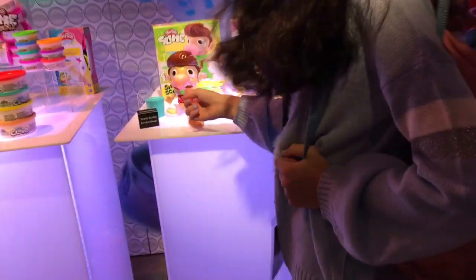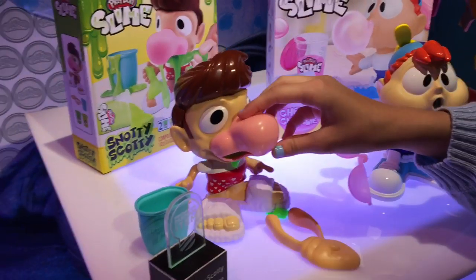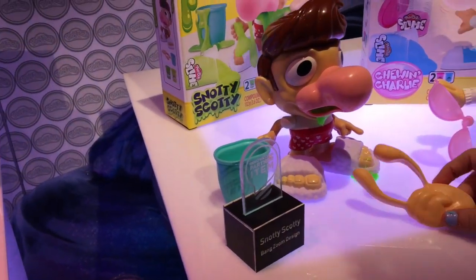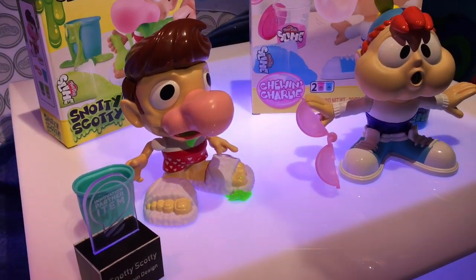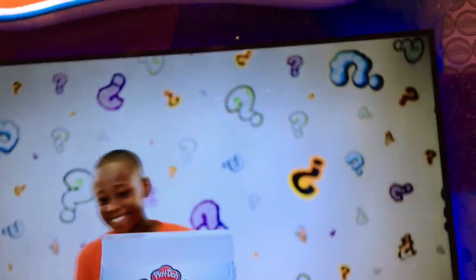It's Snotty Scotty! It's Snotty Scotty right here. I like it.